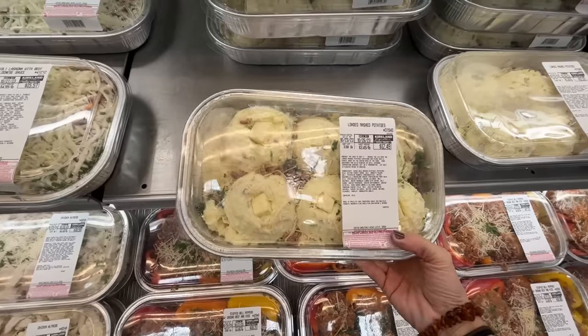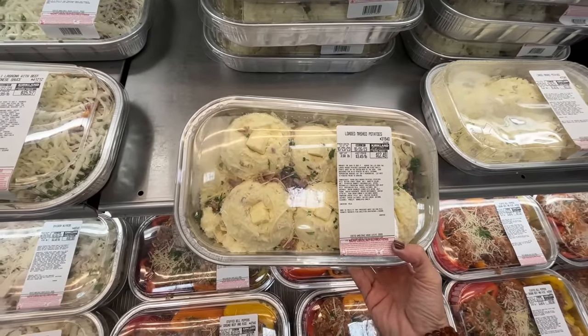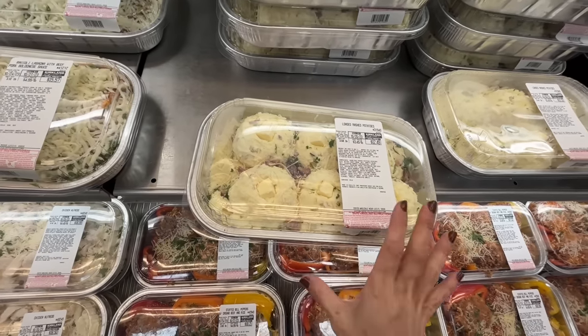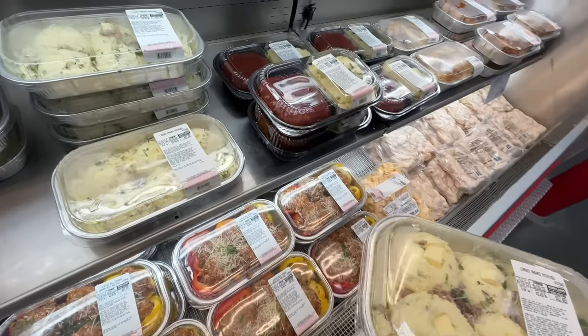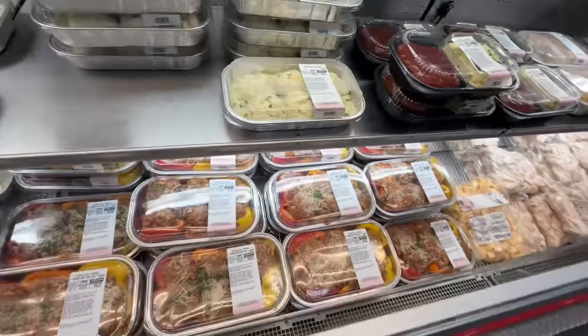These loaded mashed potatoes — I'm salivating. I just shared my ultimate holiday mashed potato recipe, it's not like a loaded mashed potato, but I've heard these are fantastic so I've got to give it a try. Then they have the meatloaf and mashed potato — fantastic. I shared that recipe on Instagram.